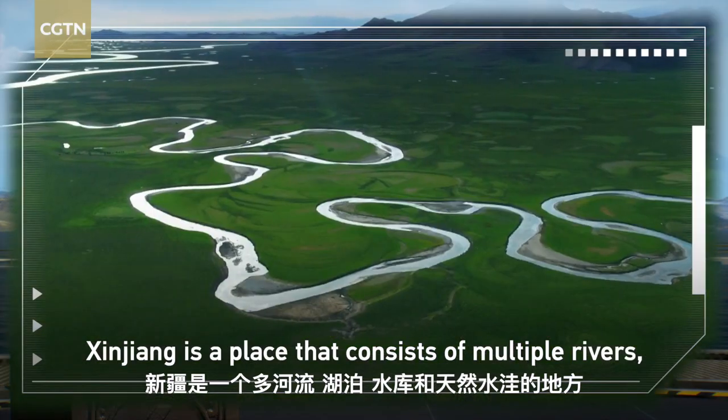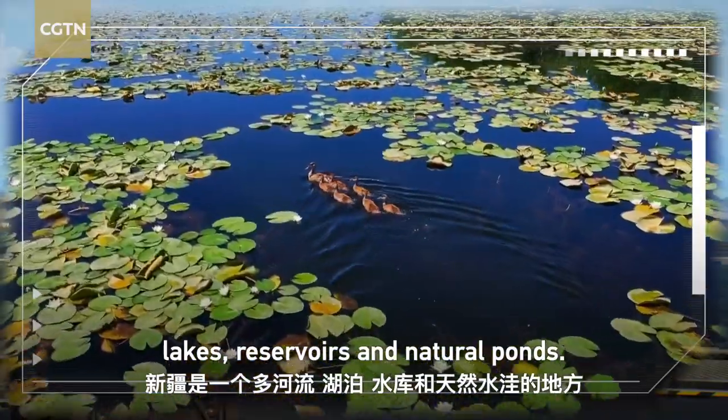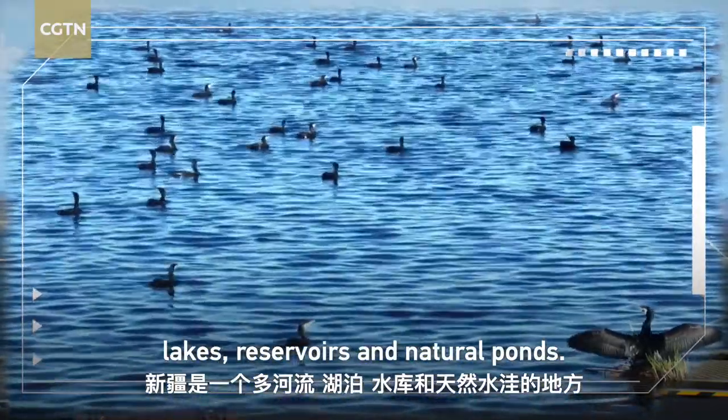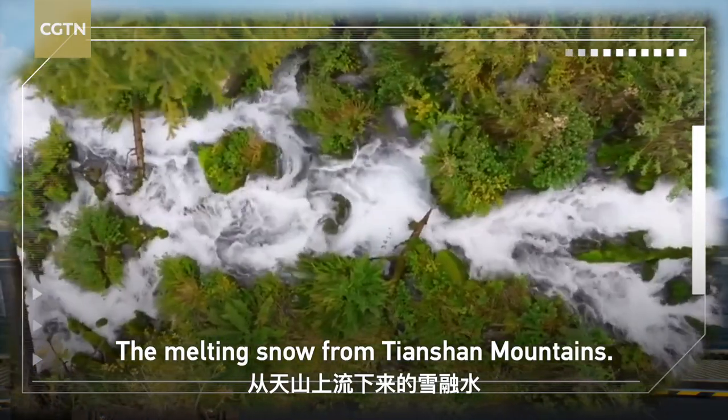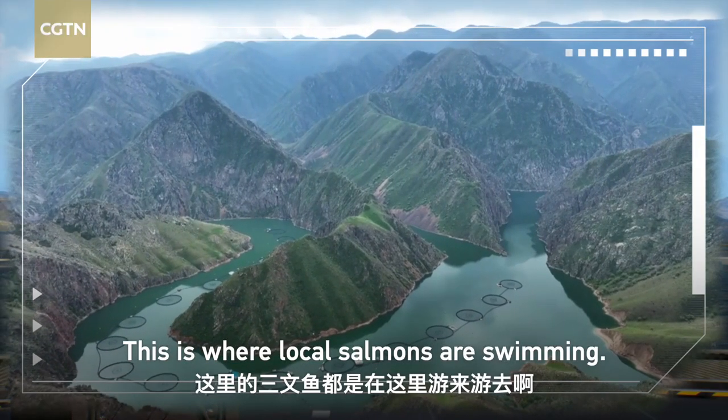Xinjiang is a place that consists of multiple rivers, lakes, reservoirs, and natural ponds. The best part? The melting snow from the Tianshan Mountains — this is where local salmon are swimming.